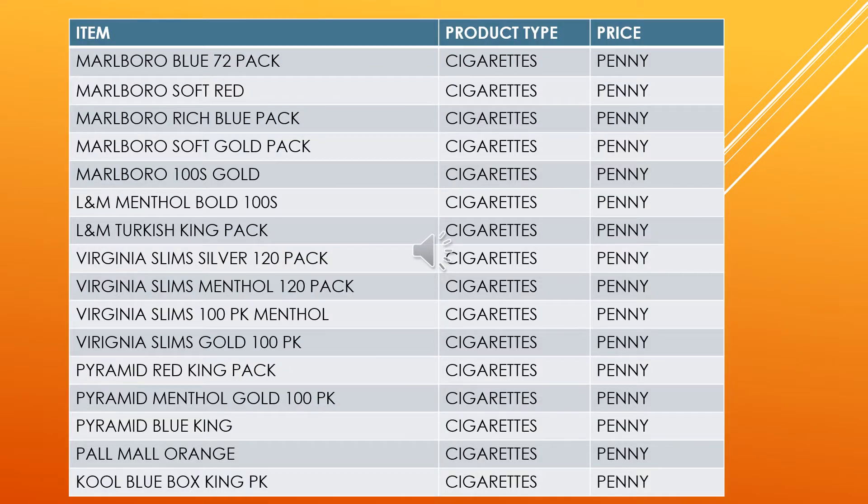The cigarettes that are penning are the Marlboro Blue 72 pack, Marlboro Soft Red, Marlboro Rich Blue pack, Marlboro Soft Gold pack, Marlboro 100s Gold, L&M Menthol Bold 100s, L&M Turkish King pack, Virginia Slims Silver 120 pack, Virginia Slims Menthol 120 pack, Virginia Slims 100 pack Menthol, Virginia Slims Gold 100 pack, Pyramid Red King pack, Pyramid Menthol Gold 100 pack, Pyramid Blue King, Pall Mall Orange, and Cool Blue Box King.